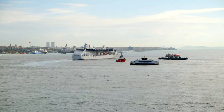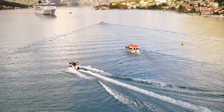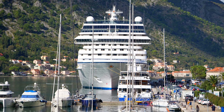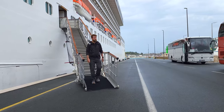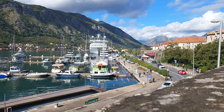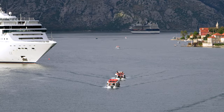One of the standout features that sets Oceana apart is the size of their ships. Unlike the massive vessels of other cruise lines, Oceana's fleet consists of small and mid-sized ships. This allows them to dock at ports that are inaccessible to larger ships — during our voyage, we were thrilled to dock directly in the enchanting city of Kotor, while most other ships had to anchor and tender ashore.